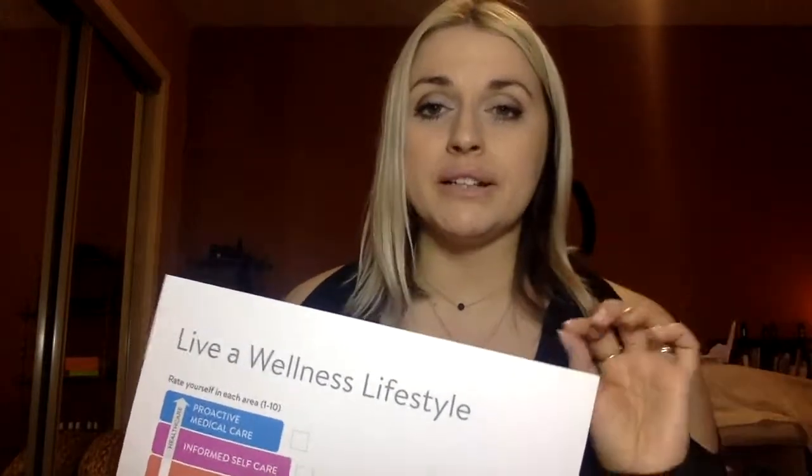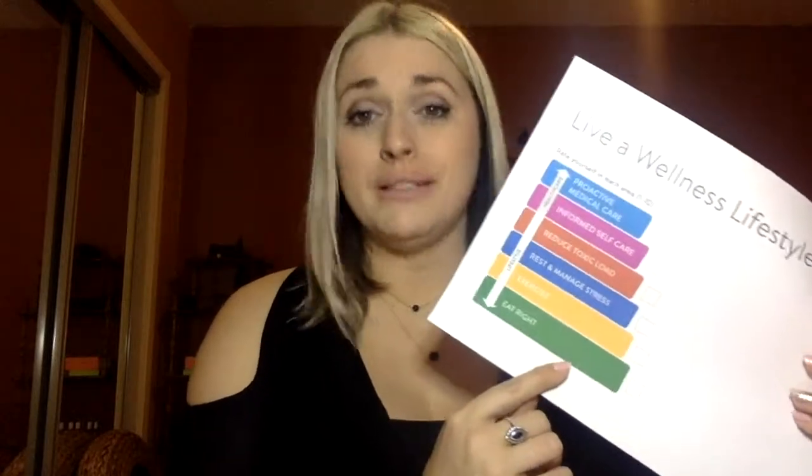We're going to talk about the top ten oils in your kit. The only new product I'll mention is the Lifelong Vitality. The oils have no nutritional value per se — they're amazing polyphenol complexes and phytochemicals — but they're not nutritionally based. When we talk about eating right, remember that nutrition is the foundational piece; it's the building block of our cells.